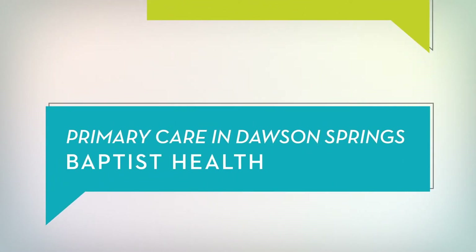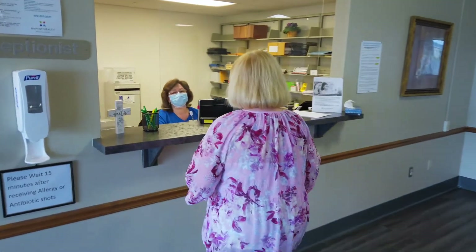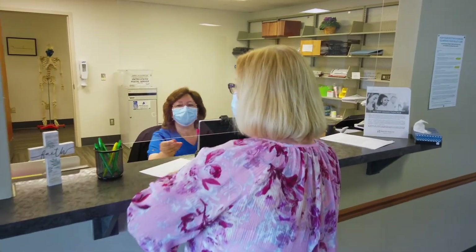Here in Dawson Springs we offer a variety of services for our patients. We offer annual wellness visits, sick visits, and Medicare wellness visits, which are a little bit different from a regular annual wellness visit.